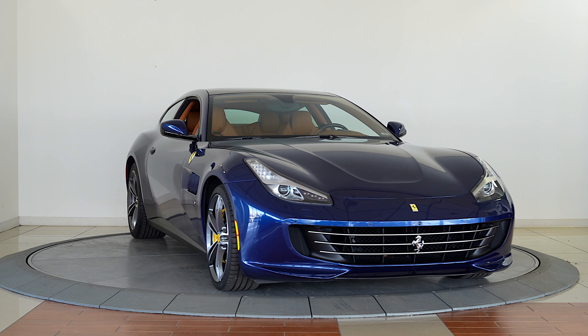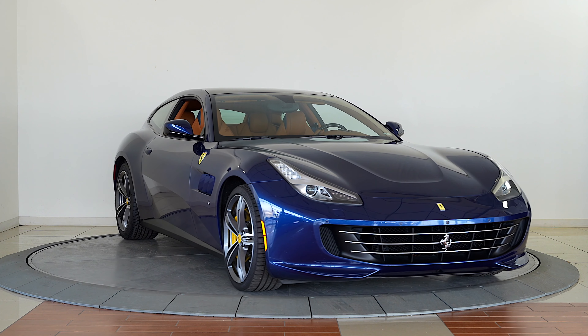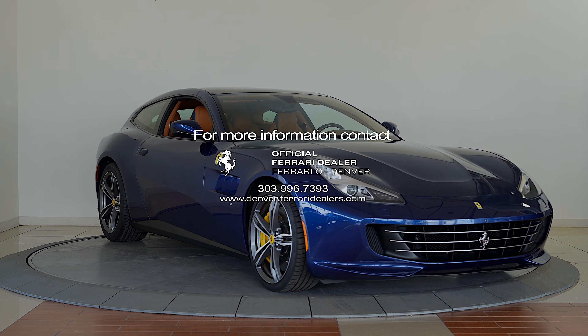Please contact the sales department at Ferrari of Denver to learn more about this spectacular car today.